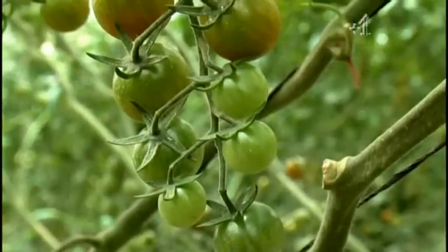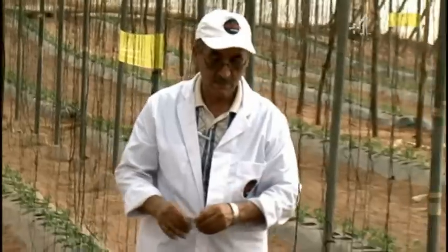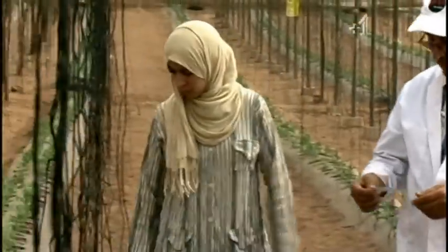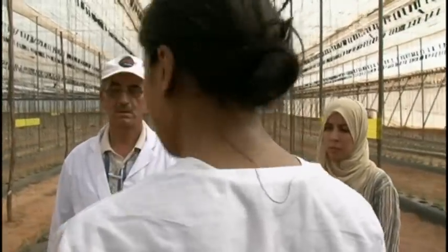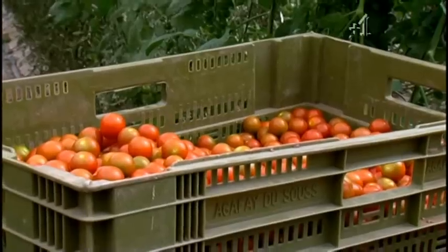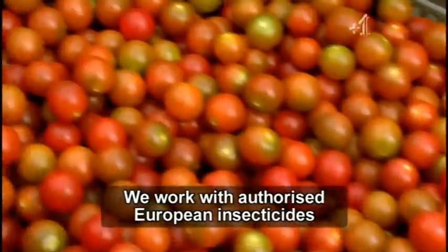Parts of the British Isles are so worried about infestation that there's been talk of banning Spanish and Moroccan tomatoes. What are you using to disinfect the soil to get it into a state to grow the tomatoes, and are you complying with EU rules to do that? We work with European insecticides.